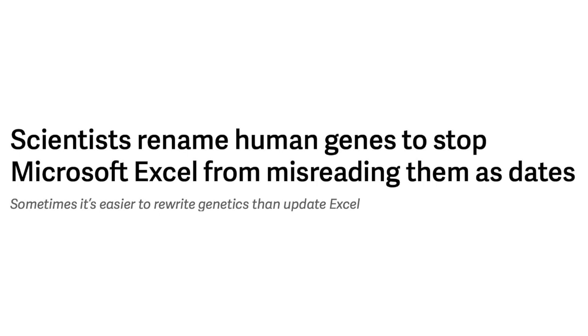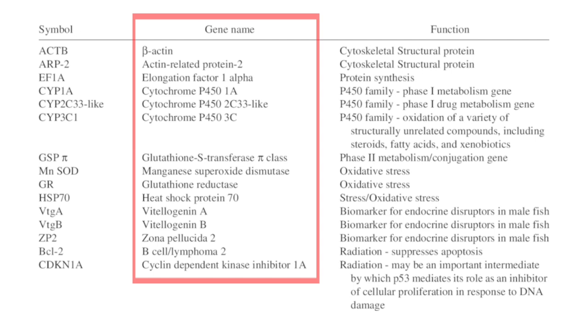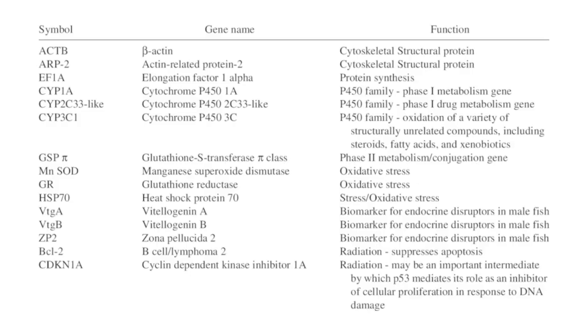That sounds about right. Excel is a great program, but it's also the worst — absolutely the worst. Sometimes it's easier to rewrite genetics than to update Excel. Basically, scientists have a system for categorizing genes: a name for the gene and then an alphanumeric code, which is in some way derivative of the name — known as its symbol. Because of a flaw in Microsoft Excel, 27 human genes have had to be renamed.